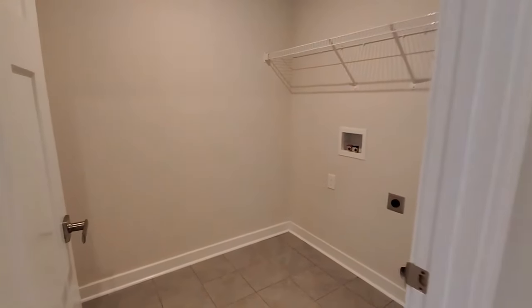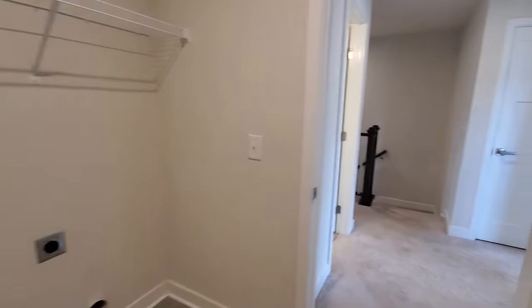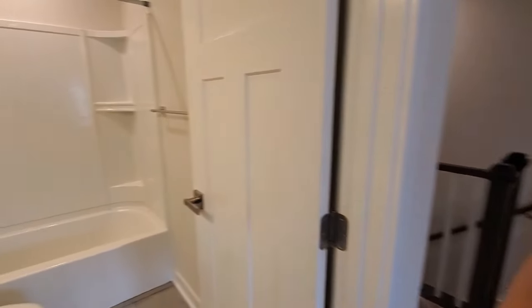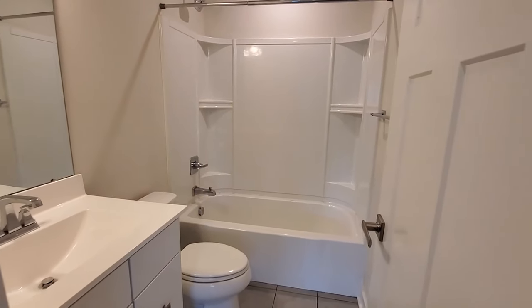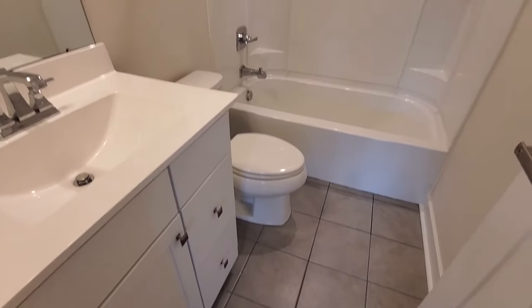And that laundry — nice walk-in laundry room. You've got plenty of room here, and I love that it's centrally located next to all the bedrooms, which is where most of the laundry goes. Your first full bath — shower tub combo, single vanity sink, beautiful tile floor.